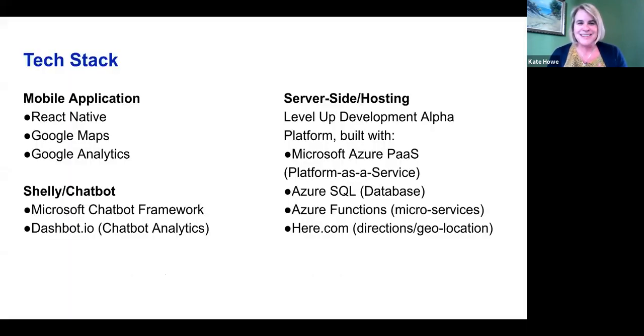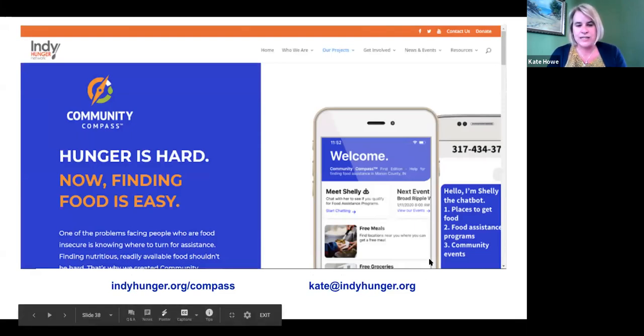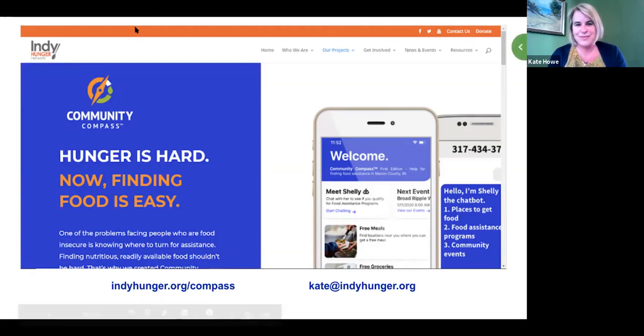If you click on Shelly, the chatbot, you can communicate by text — including doing basic screening for SNAP and WIC eligibility. The app is also available for non-smartphones via texting a certain number. For more info, visit indiehunger.org/compass or email kate@indiehunger.org. The app is currently only in Indianapolis, but there's a grant to expand to the whole state of Indiana by the end of the year.